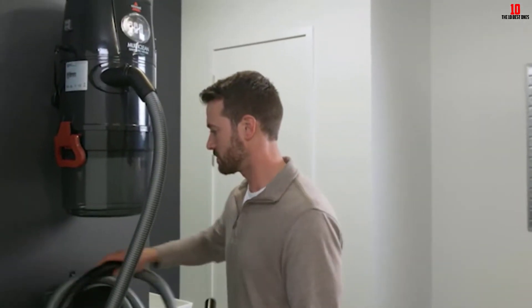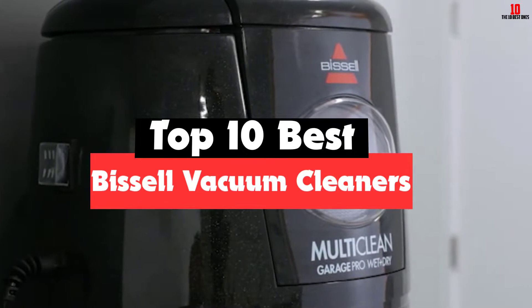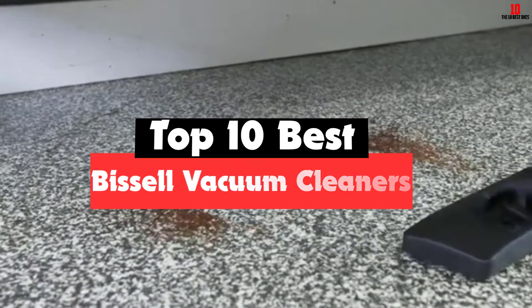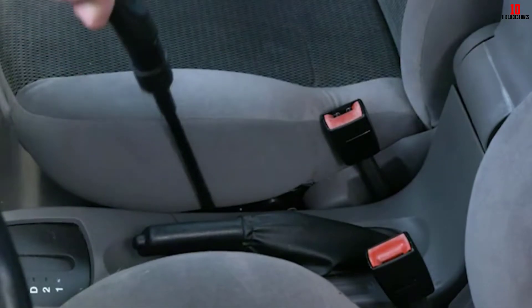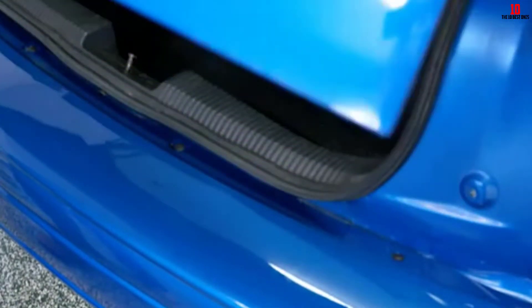Hey guys, in this video we're going to be checking out the top 10 best Bissell vacuum cleaners that are available on the market for their true quality. I made this list based on my personal opinion and hours of research, and have listed them based on popularity, quality, price, durability, user opinions, and more. If you want to see more information and the updated price, you can check out the description below, and also make sure to subscribe for more reviews.